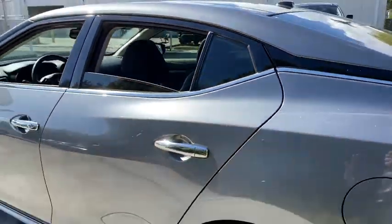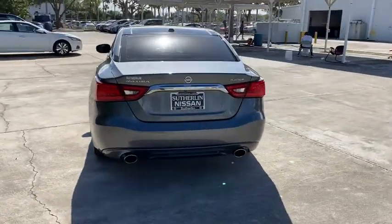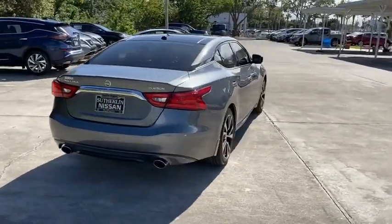This vehicle is Carfax certified one owner and qualifies for the Carfax buy-back guarantee. A vehicle like this doesn't come along every day — come in and get it before someone else does.